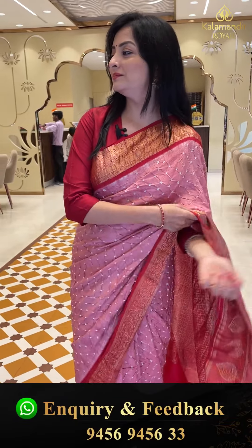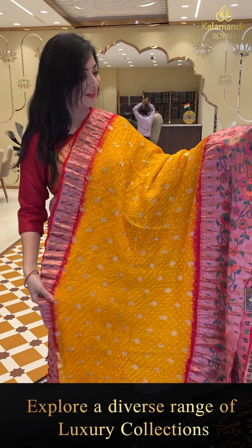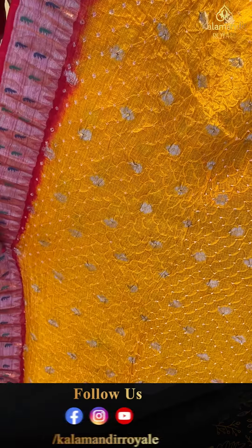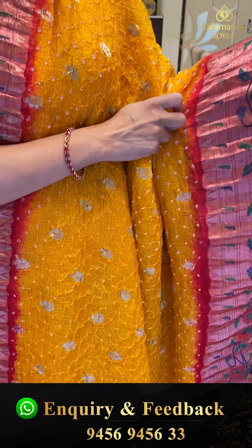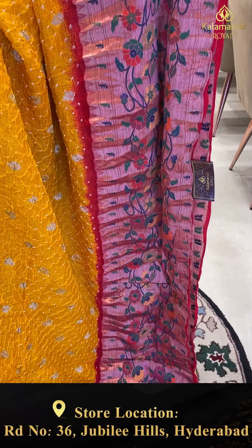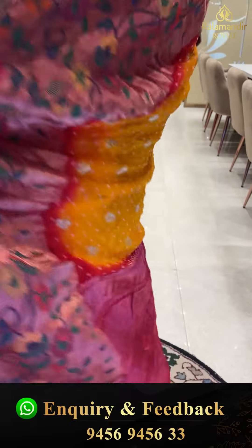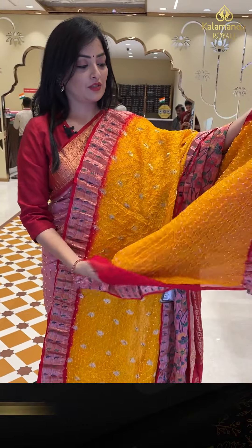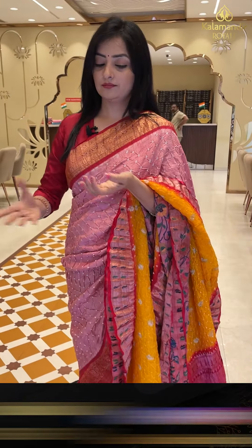Next sari — mango yellow kota bandhani. Fully covered with bandhani knots and zari leaf booties. The border has radish gold color with meenakari floral jhaal and muniya design — very colorful. The pallu has diamond design. Blouse piece is same self color. Sari price details: item code HD848, offer price 10,159 rupees.